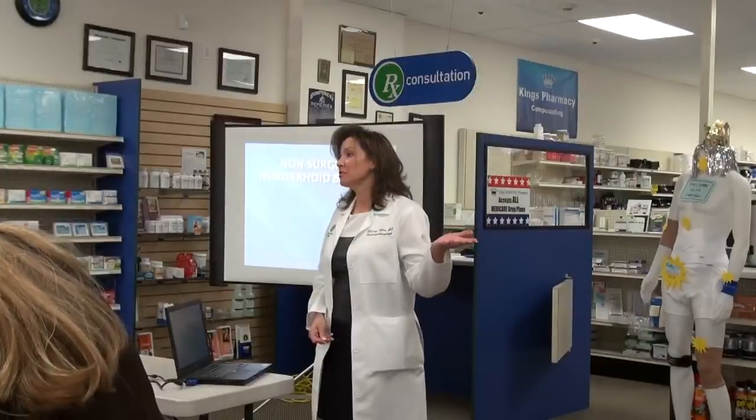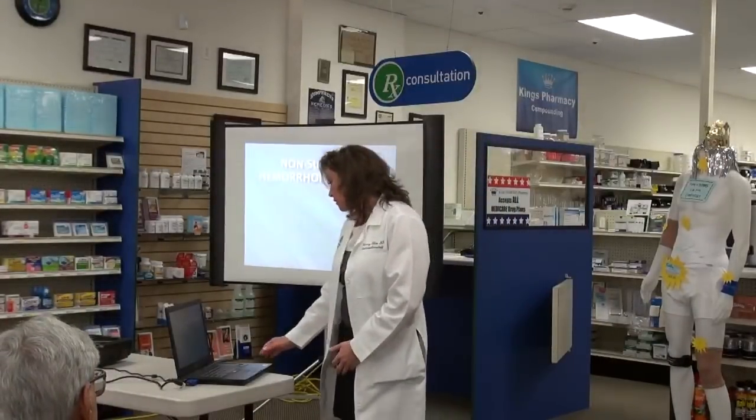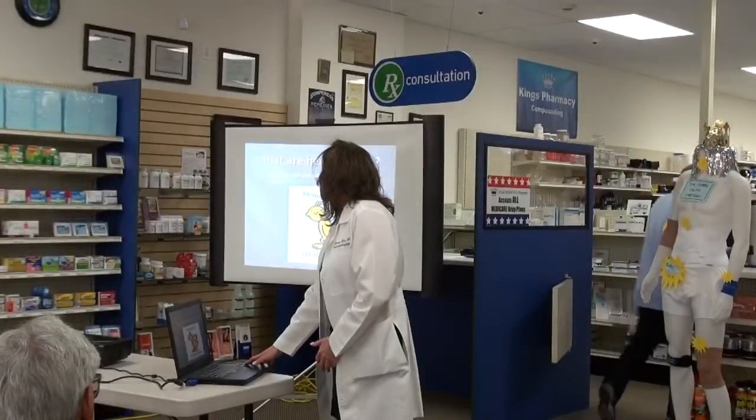Hi, I'm Dr. Shari Ellis. I'm part of the Foreman-Prover Clinic. This is my nurse, Michelle Beck, and our office manager, Lisa Yellen. We're here today to talk about the non-surgical treatment of hemorrhoids, and specifically hemorrhoidal banding, which is becoming a really wonderful alternative to surgery.